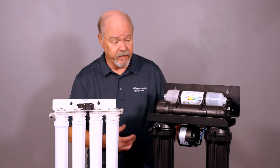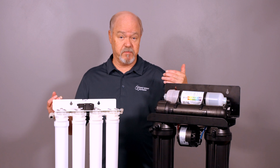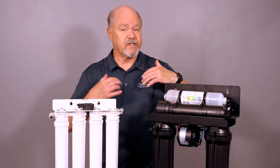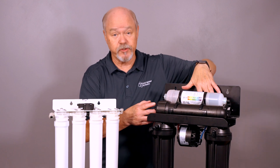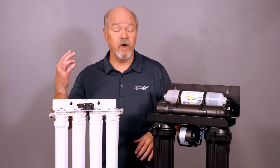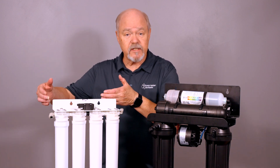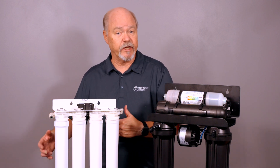The other thing about upgrading is: can you easily change the output of the membrane? If your family gets bigger or you find you're drinking more water and the system doesn't seem to be keeping up, on a system like this there are several upgrade options in terms of membrane output — you just have to also change the flow restrictor on the back. Systems with the permeate pump can go all the way to a 75 gallon per day membrane and the permeate pump will keep up with it. Proprietary systems don't always offer different size membranes, so you're kind of stuck with what it is.